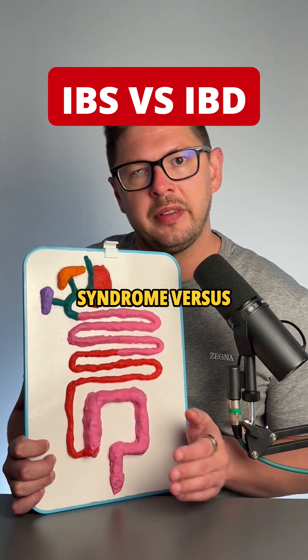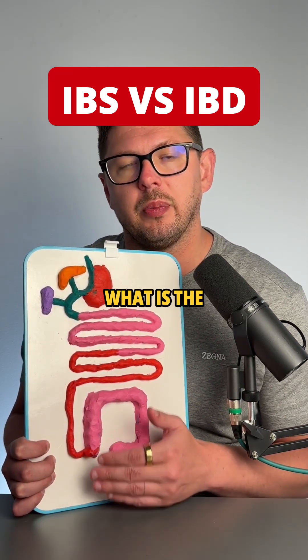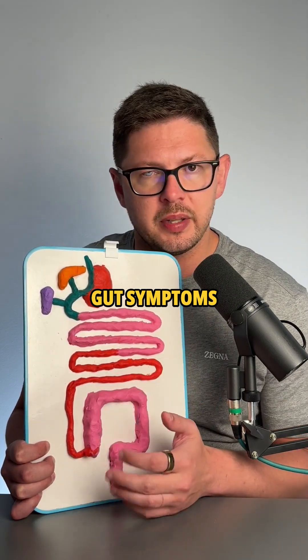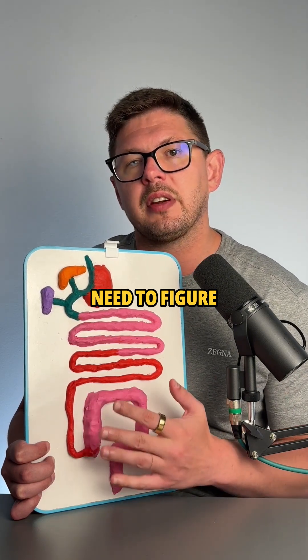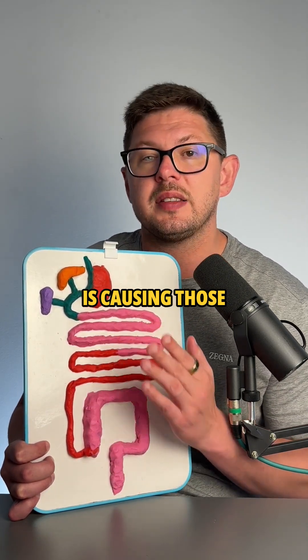Irritable bowel syndrome versus inflammatory bowel diseases like Crohn's and colitis — what is the difference? When you have gut symptoms like diarrhea, constipation, gut pain, cramping, or bloating, doctors need to figure out what part of your intestines is causing those symptoms.